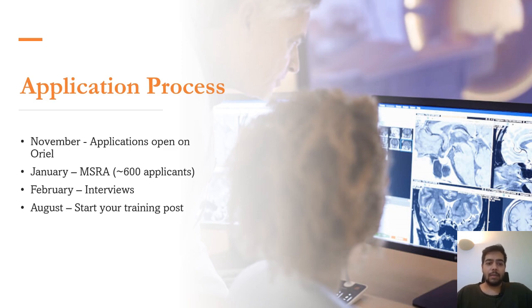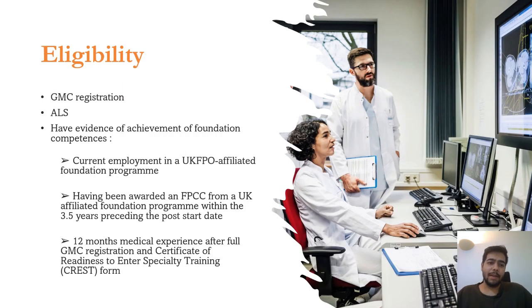Based on that self-scoring, you will be selected for the MSRA — Multi-Specialty Recruitment Assessment — which is a common exam for many specialties including radiology, GP training, obs and gynae, neurosurgery, and others. Only around 600 applicants will be allowed to sit the MSRA. Your MSRA score will be added to your final scores, which will determine whether you get radiology training or not. The following month, in February, you will have the interviews for radiology. All scores are combined and based on the final score it is decided whether you get a training post. If you do, you will start in August.